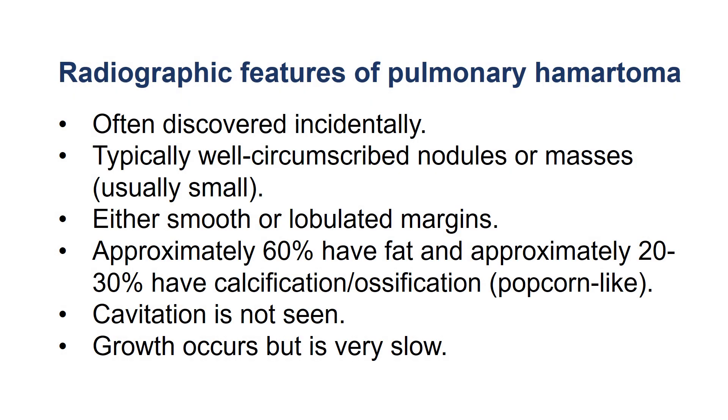We will discuss the radiographic features of pulmonary hamartoma. They are often discovered incidentally. Typically they are well-circumscribed nodules or masses with either smooth or lobulated margins. Approximately 60% have fat, and approximately 20-30% have calcification or ossification, which is typically popcorn-like.